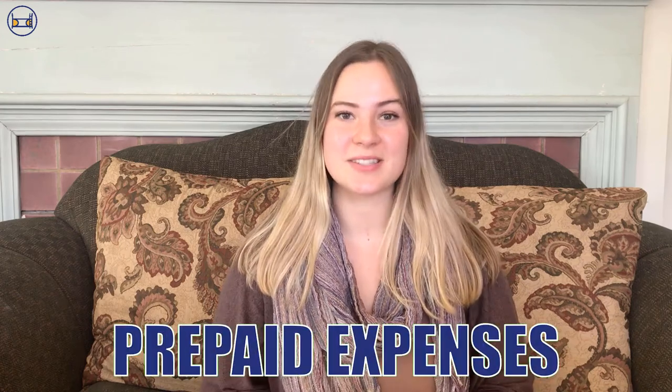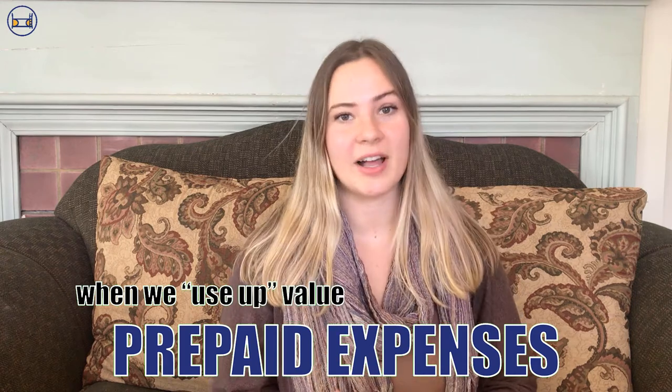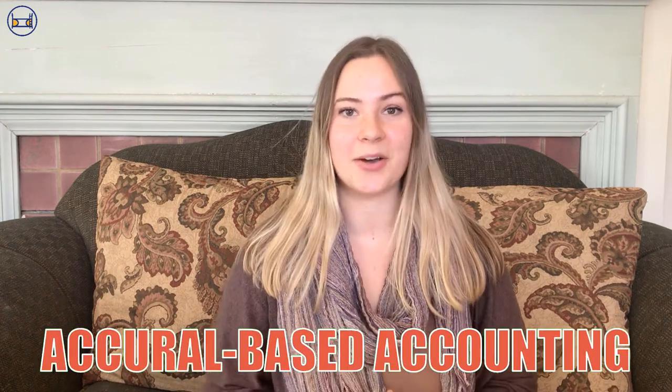Let's talk about prepaid expenses. As accountants, we recognize expenses when we use up the value of something, which may differ from when we pay for it in cash. We call this accrual basis accounting instead of cash basis accounting.